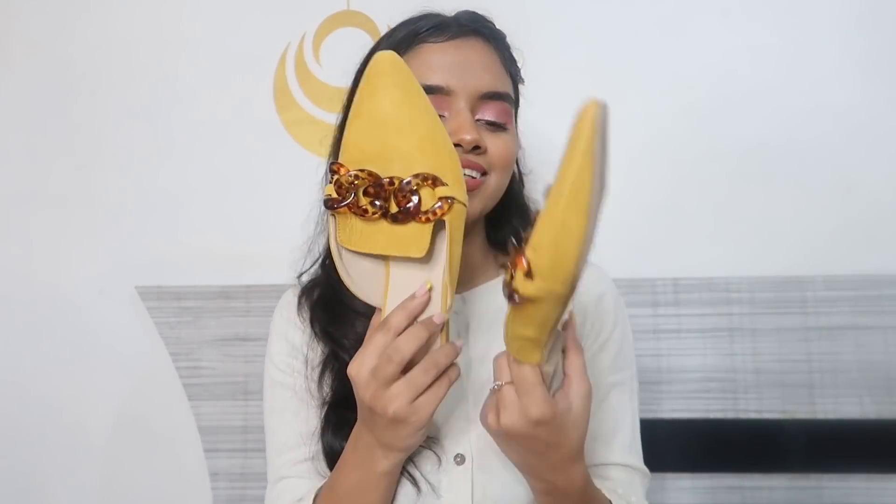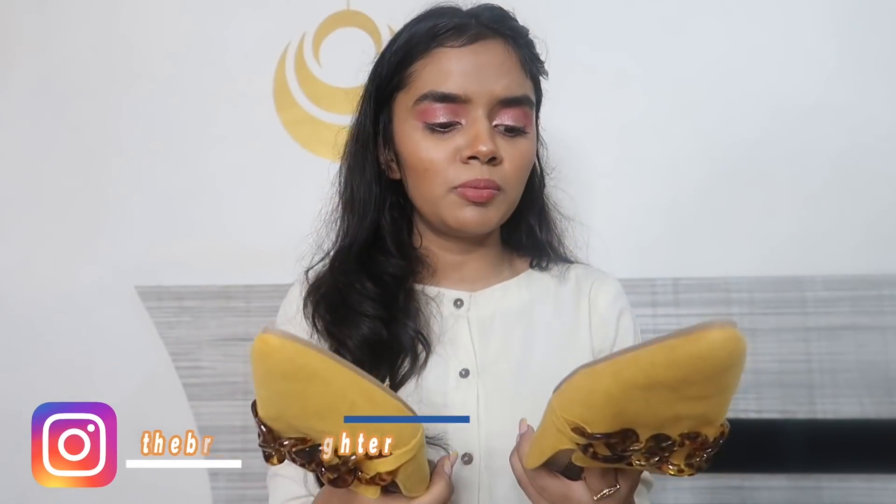Now for footwear: first, I have these mustard yellow mules — they look very good. I prefer open footwear, and these are from Ginger. I've had one or two mules from Street Style Store, but I really like these — the quality is great. The original price was 999 rupees and I bought them on sale for around 700 rupees. I really love them.